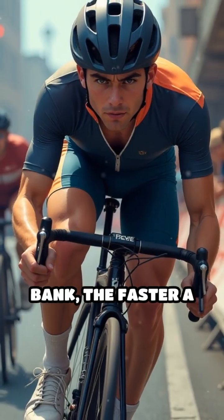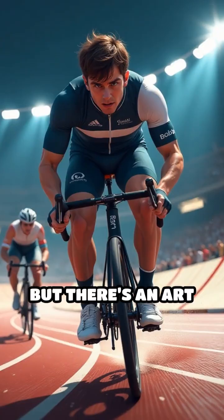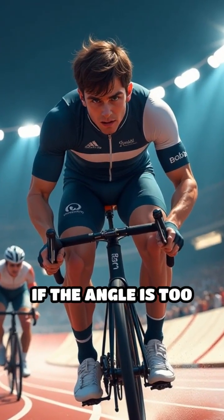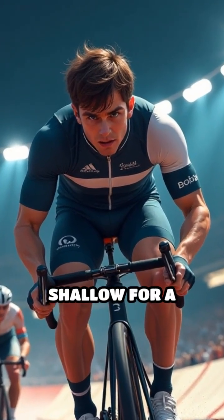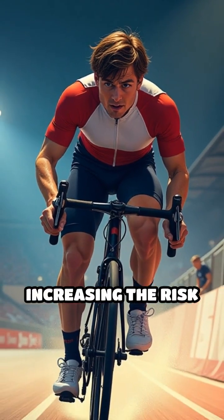The steeper the bank, the faster a cyclist can travel safely through the turn. But there's an art to it — if the angle is too steep or too shallow for a given speed, balance and control become tricky, increasing the risk of accidents.